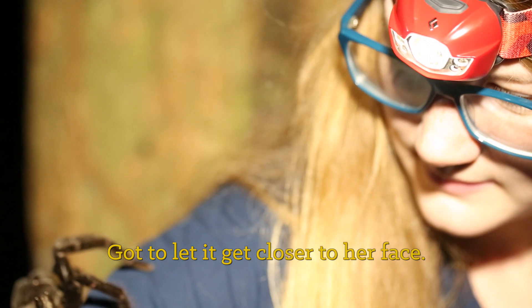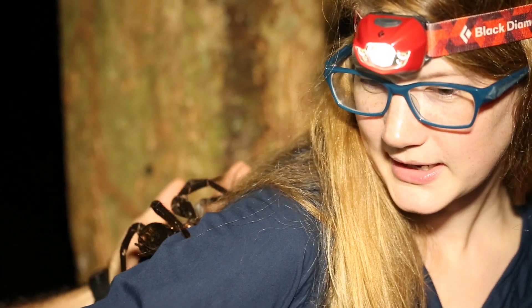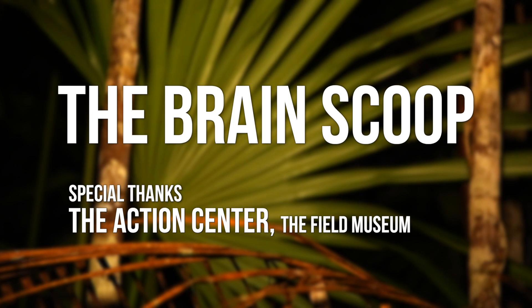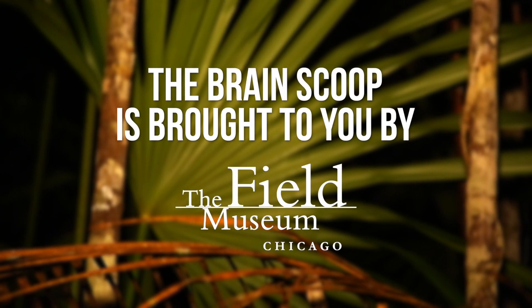Let it get closer to her face. Screw you, Tom. She's gonna comb my hair. It still has brains on it.